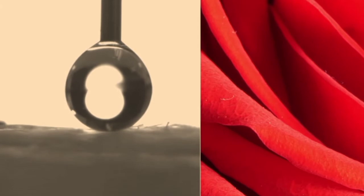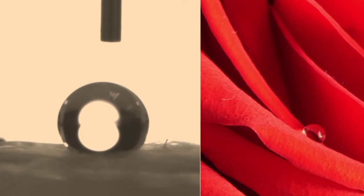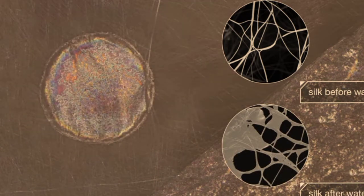Water just beads up on the silk surface, like on a rose petal. And that water actually changes the silk, making the surface more slippery by transforming the proteins. So it becomes extra waterproof.